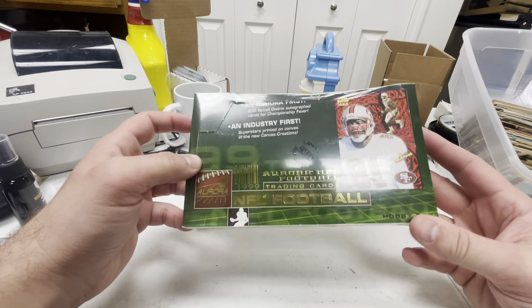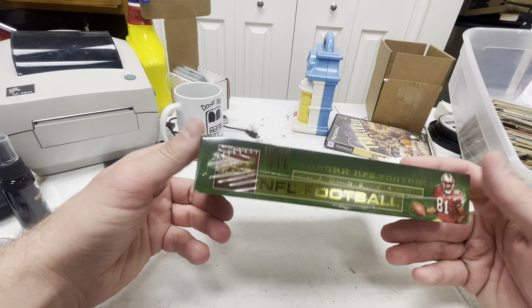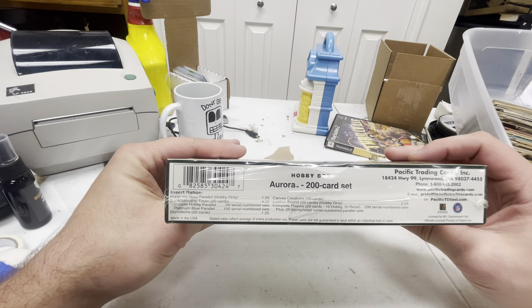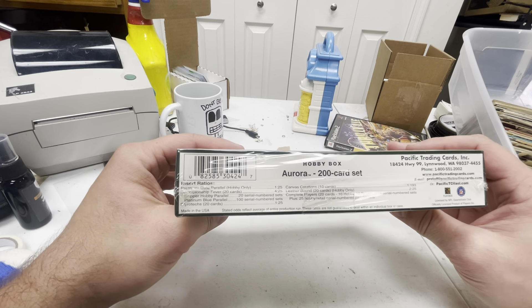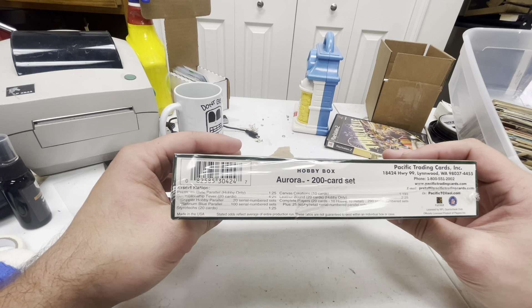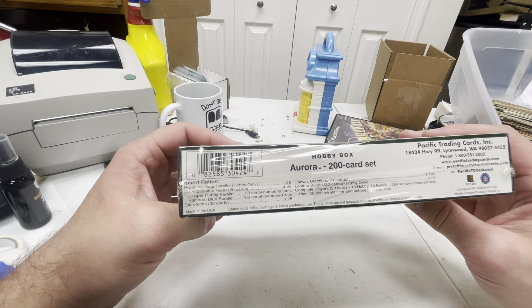I remember these cards from when I was a kid. They look cool. I paid about $70 — I think $70.26 — bought it on auction. And if I were to buy this at an online card store that had old boxes in stock, it probably would cost about twice that, maybe $120.